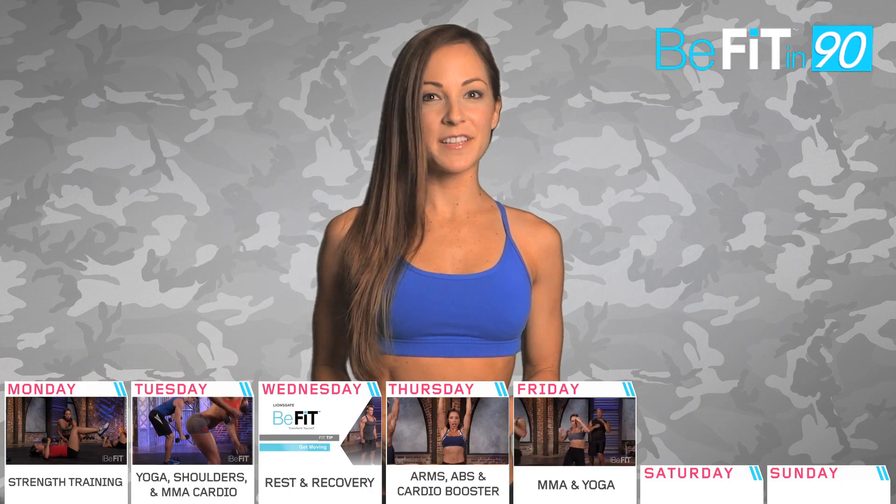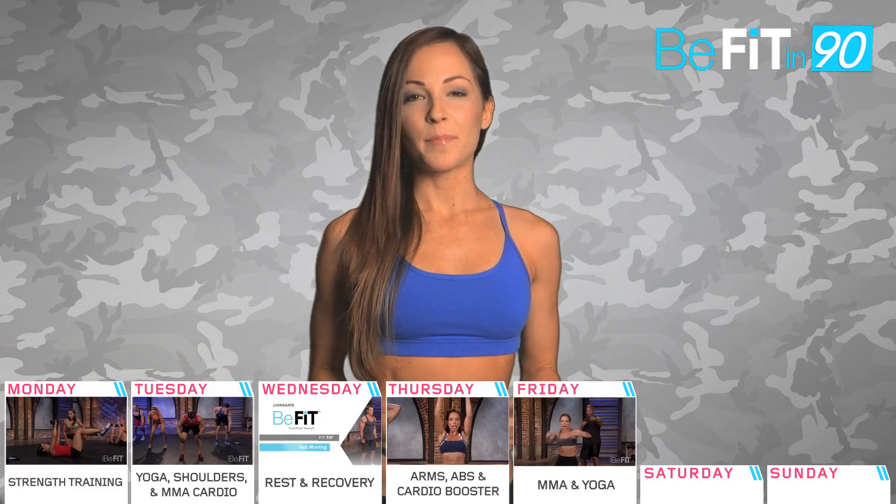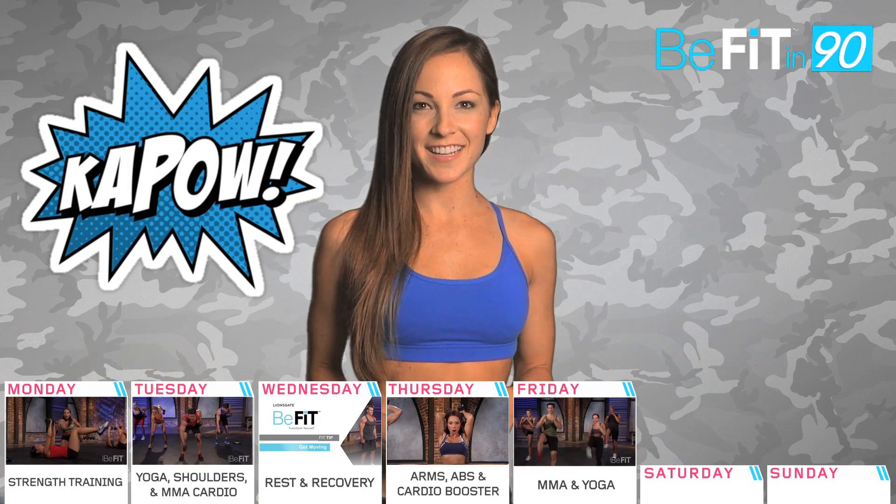Day 5 we're revisiting the back and shoulders. We'll sweat it up with level 2 MMA cardio, then finish off with yoga dynamics. By now you know the basics of MMA cardio, so put some force into your punches and kicks.